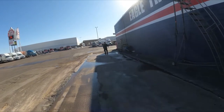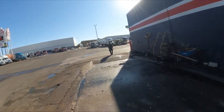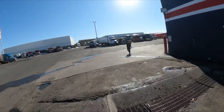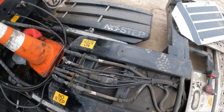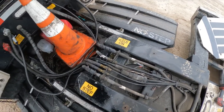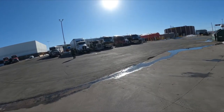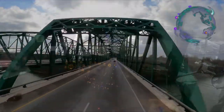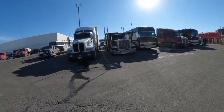Once I get the truck wash done, probably tomorrow, my truck is going to the shop. I've got a major electrical problem, which is causing me to only be able to run at certain times during the daytime. Like at midnight, when it gets dark, I'll run but only to where I can park the truck, because of the issue with my running lights.